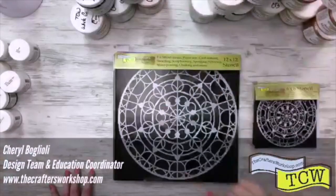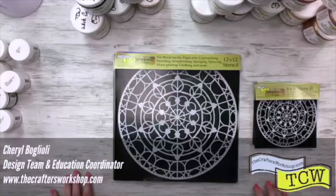So I'm going to just get started here. Make sure that you leave us some love, give us some hearts, and let us know in the comments that you're watching and where you're watching from, and we will do a giveaway from this live video. So I'm going to switch cameras so that you guys can see all of our new stencils. So here we go!